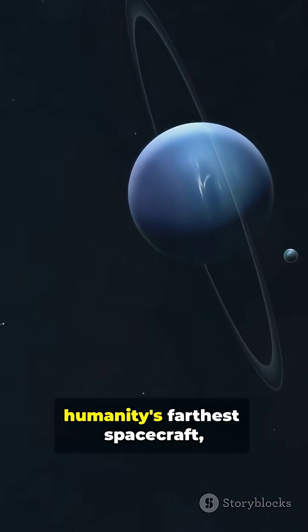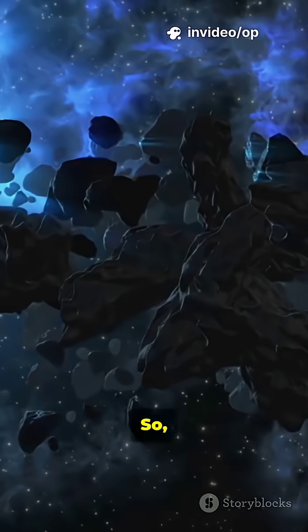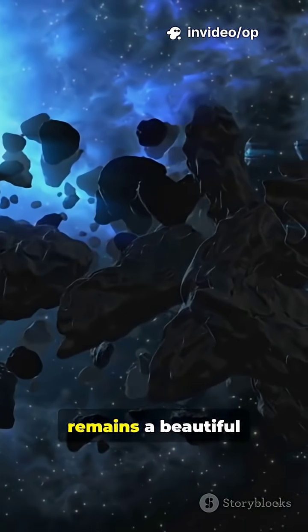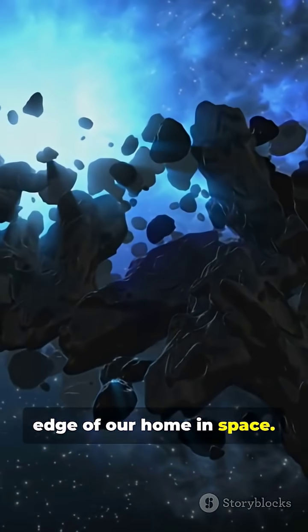Even Voyager 1, humanity's farthest spacecraft, won't reach it for thousands of years. So for now, the Oort Cloud remains a beautiful mystery — the farthest edge of our home in space.